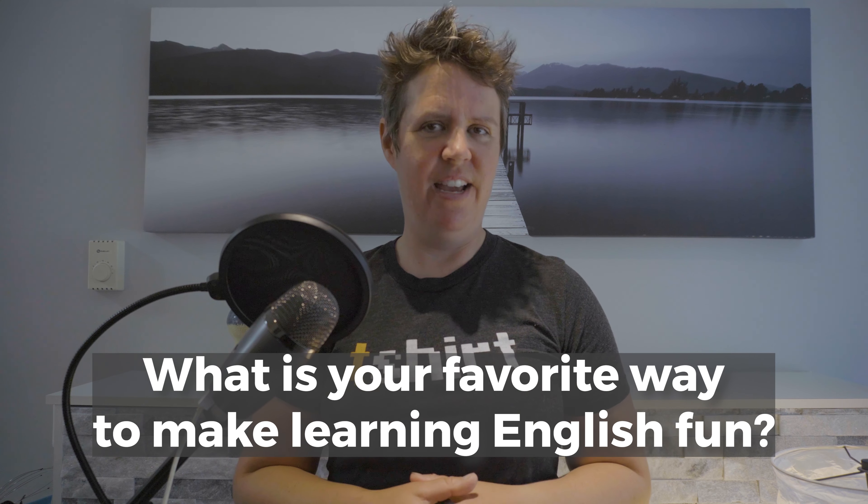So those are all my ideas for how to make learning English fun. Please leave a comment and tell me what is your favorite way to make it fun. Catch you next time, everybody.